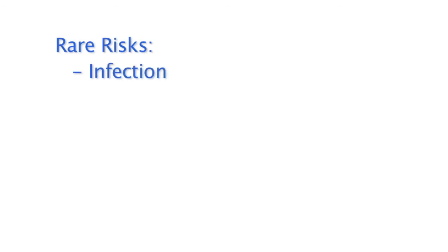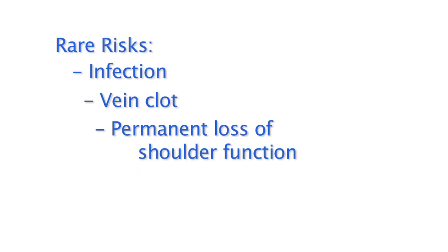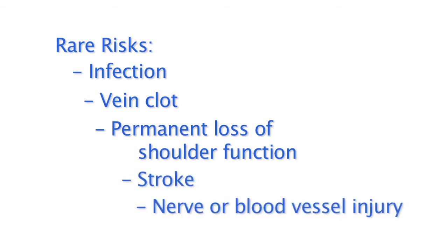Rare risks include infection, vein clot, permanent loss of shoulder function, stroke, and nerve or blood vessel injury. Alternatives to surgery include physical therapy and activity modifications. Repeat cortisone injections can be done, but after too many, the risk of tendon injury does increase.